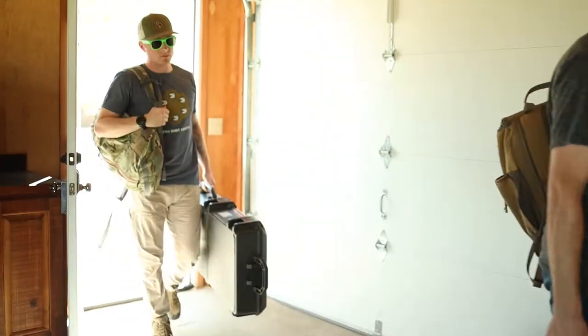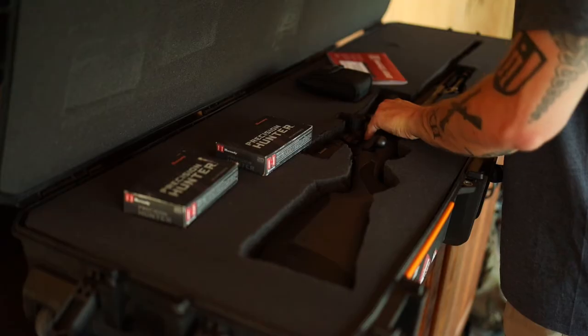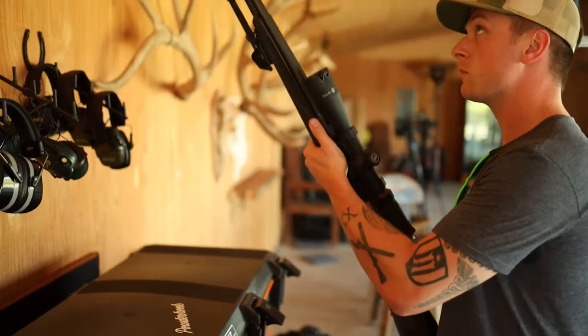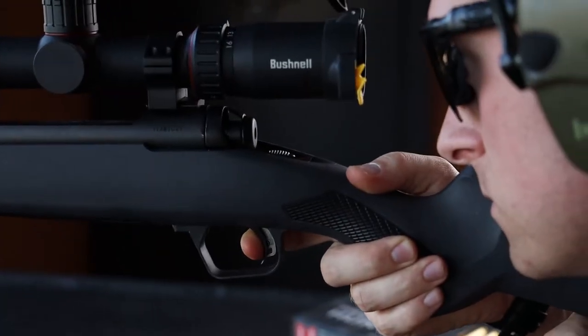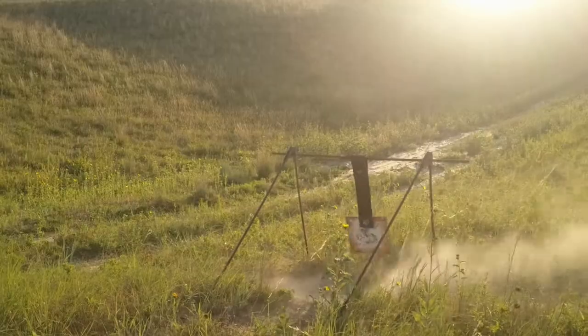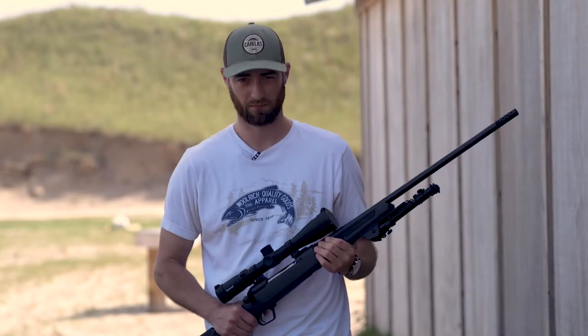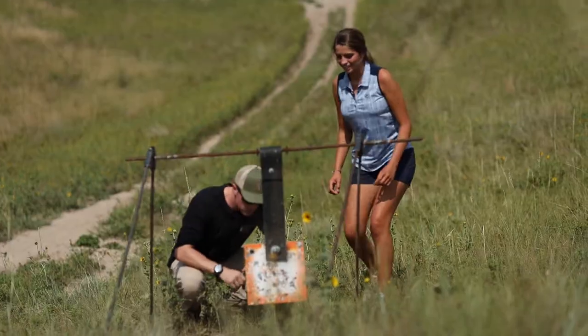My name is Ian Burrow. I'm out here at Dismal River Club in Mullen, Nebraska with the Savage 110 rifle chambered in .280 Ackley Improved with the AccuFit stock system. I'm going to get it fit just for me, put rounds down range, see how well it performs, and then help others at the club get the rifle fit for them so they can be successful at the range.